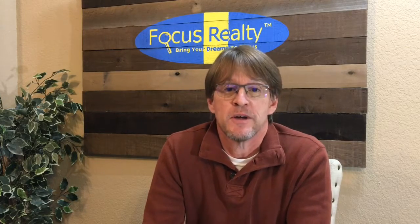Hi, John Stapleton with Focus Realty. Right now we need to talk about something serious, and that's your safety when your house is on the market. It's not fun to talk about, but things happen and I want to give you a few tips that will help increase your safety.